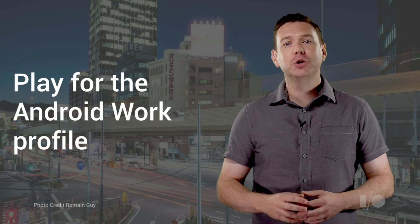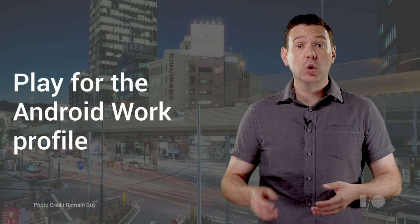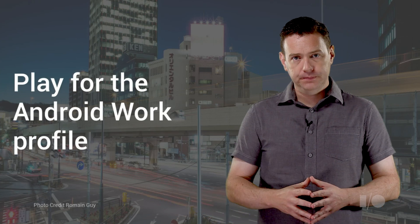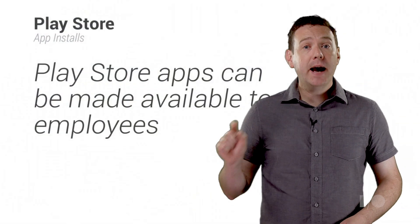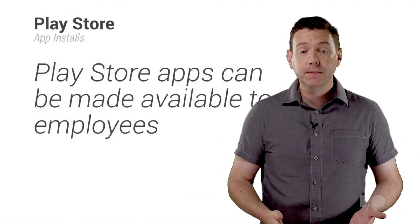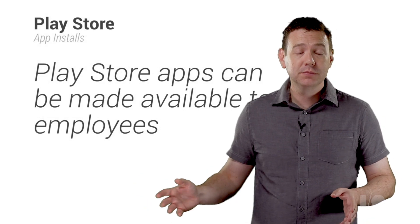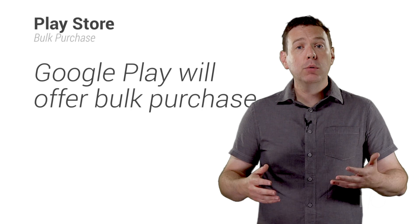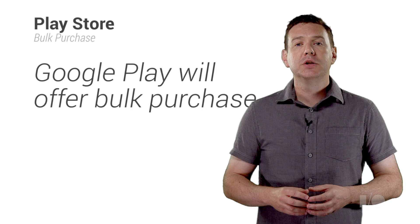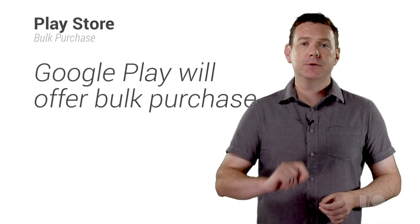Now let's turn to Google Play. Android Work introduces new ways to support large-scale app deployment within an enterprise via Play for the Android work profile. An IT admin can select which apps from the Play Store are available for their employees. This works whether a company uses just a few apps or hundreds. Google Play will offer enterprises new options for licensing, including bulk purchase, so apps can be purchased and deployed across organizations in a single, easy transaction.